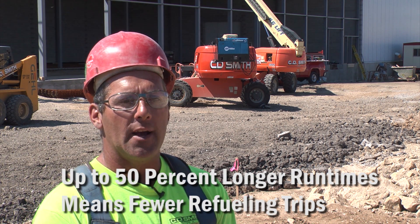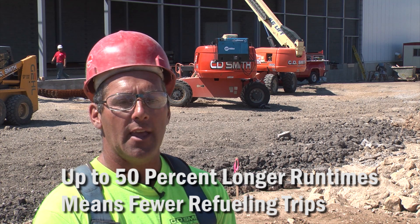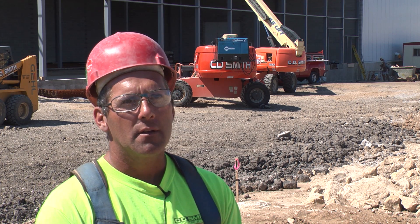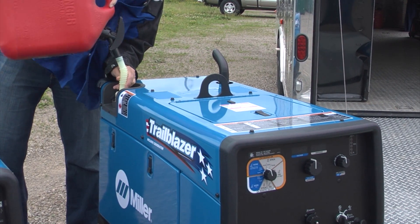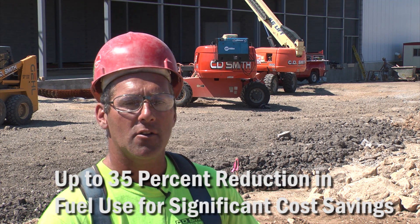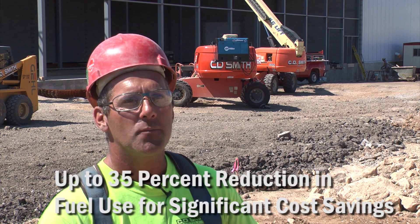Fuel savings is huge nowadays because the bottom line is the cost — at the end of the job it comes down to: did you make money or did you lose money? The improvements on the Trailblazer are unbelievable — the power, the noise, not idling up, it's a big improvement, a huge improvement. The fuel that you're going to save on that new Trailblazer within six months is probably going to take care of the cost difference between the 250 and the Trailblazer. It's a huge savings and it's not going to take long to save that money.